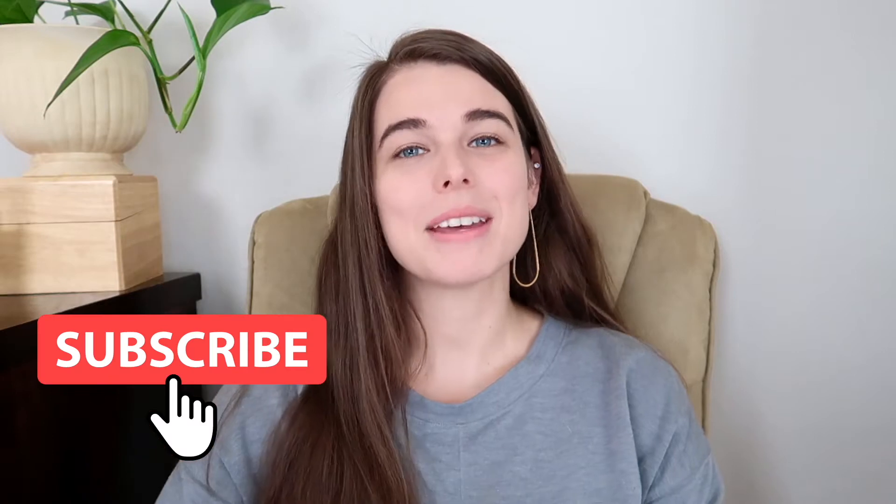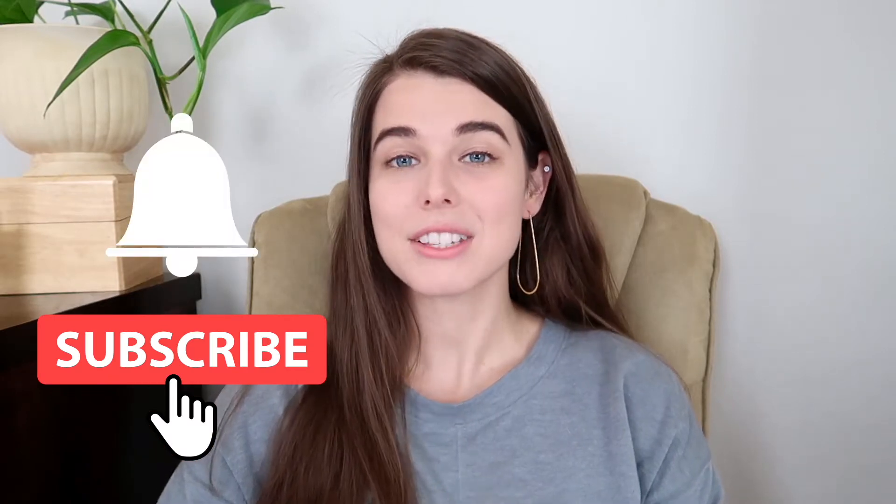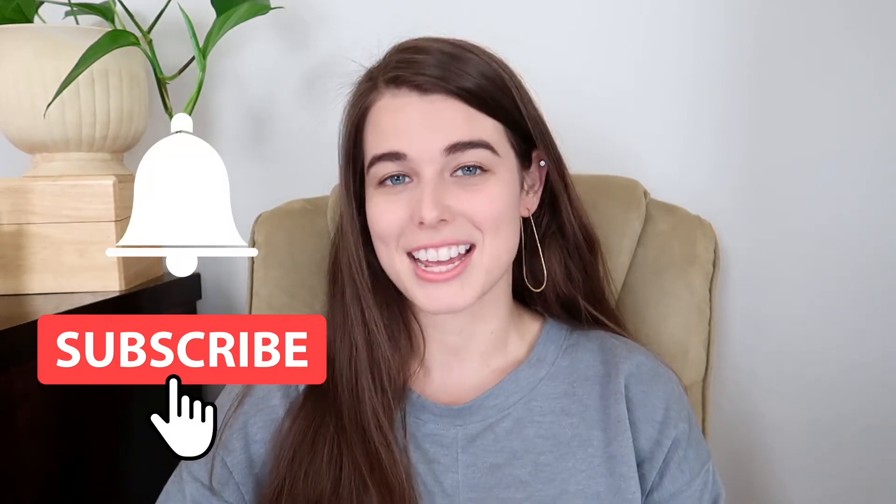Hey everyone, it's Victoria with Global Pre-Meds. In this video I'm going to tell you five awesome things that you have to do when you visit the Dominican Republic. Make sure you click subscribe and hit the bell so that you're notified when we release videos every week about travel and education.